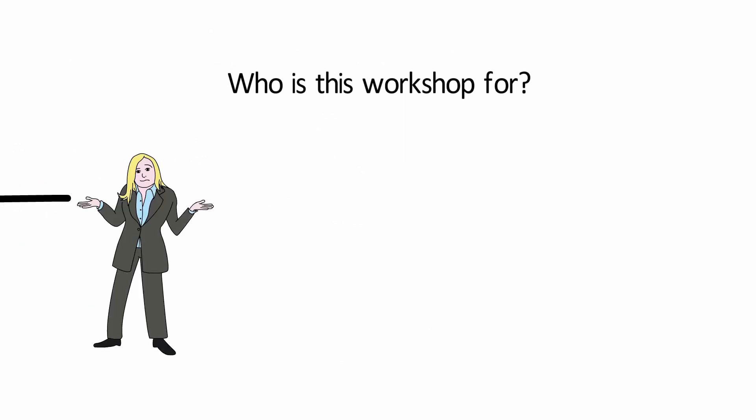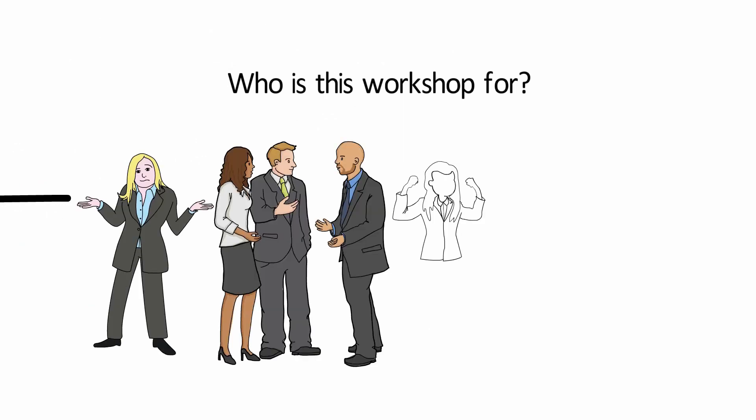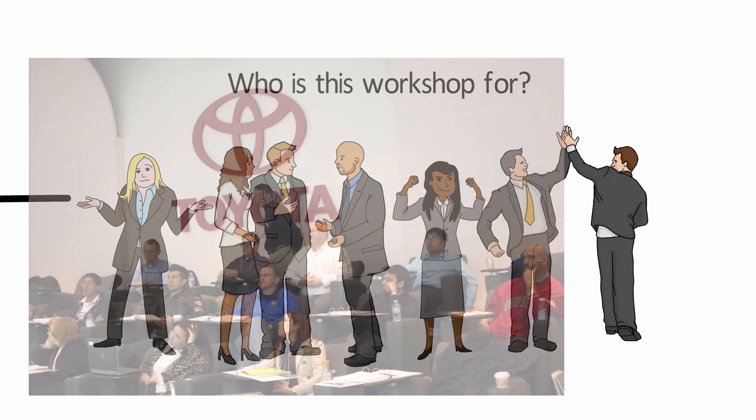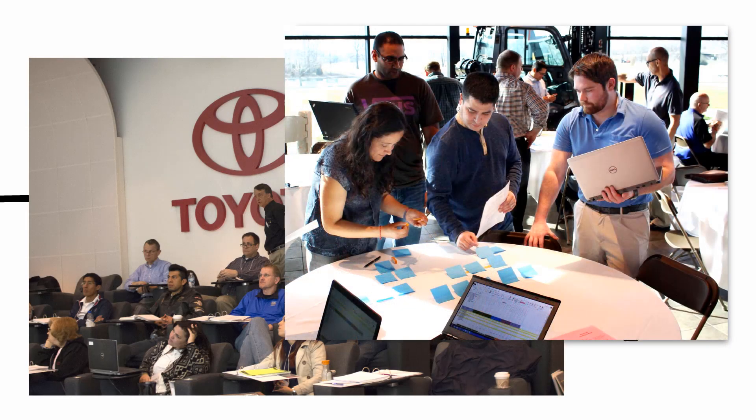Is this workshop for you? Are you a materials professional, a lean specialist, a manufacturing supervisor, manager, or director? Or just anyone wanting to know more about world-class material management at one of the best factories in North America? Then yes, you qualify.